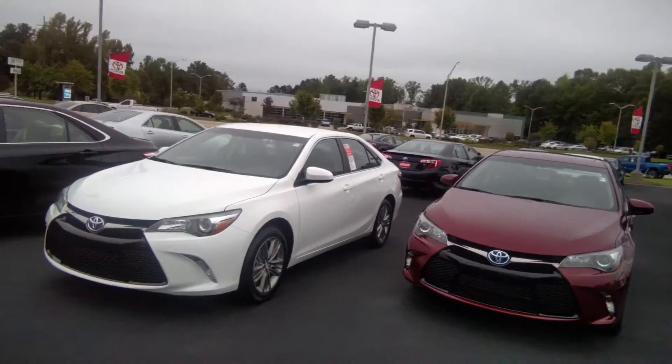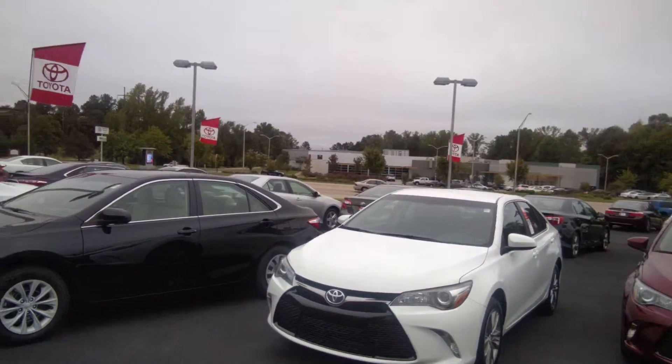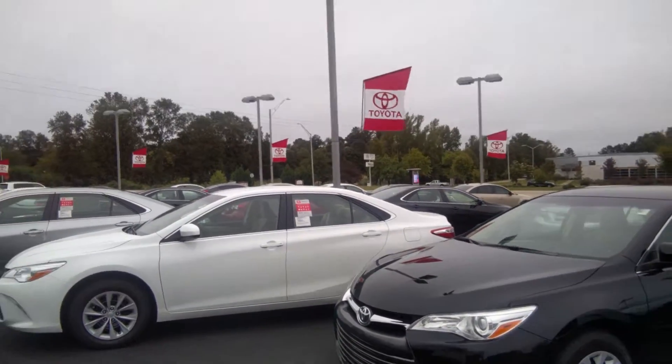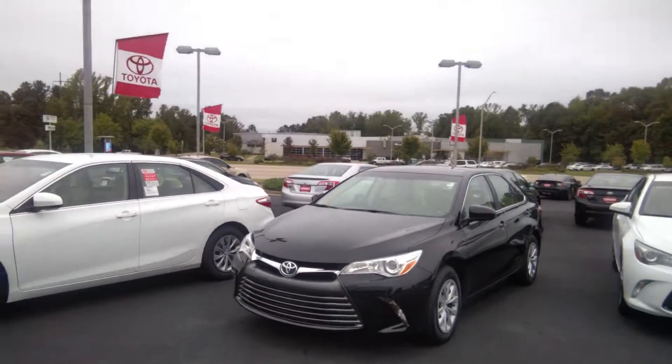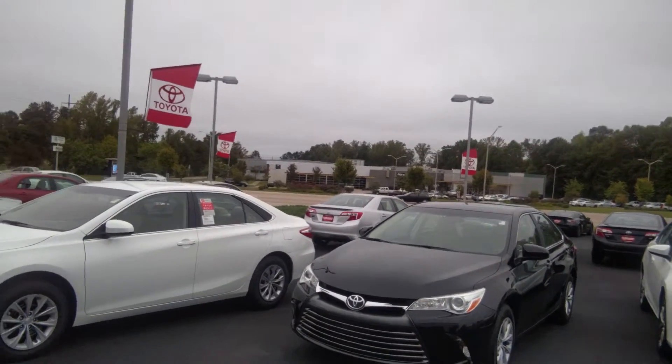Moving right here, folks, we got an SE model — very nice and fashionable in its own right. And we got our base model, if you want to call it a base model — this is a Camry LE right here. Going for sale right now, sale price, ready to move: $20,500 on specific models, folks. $20,500.